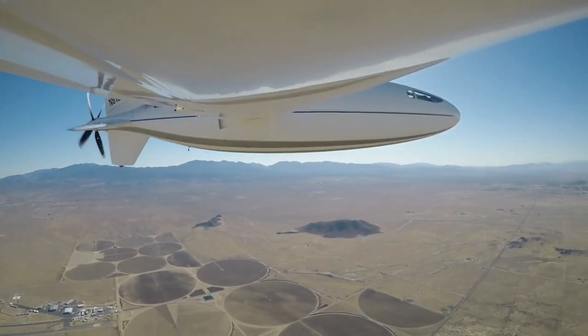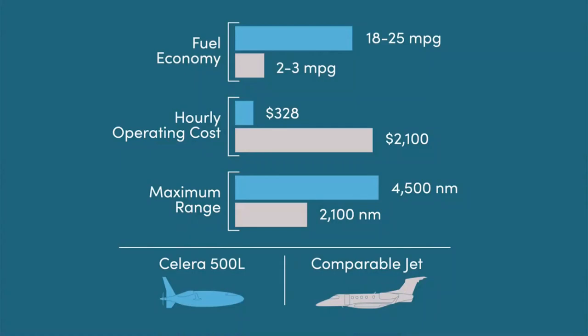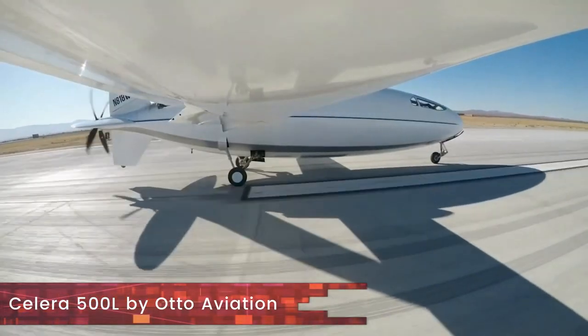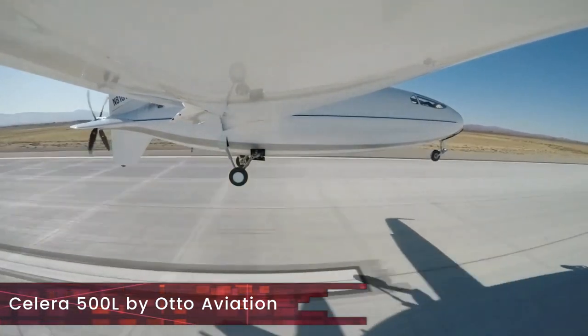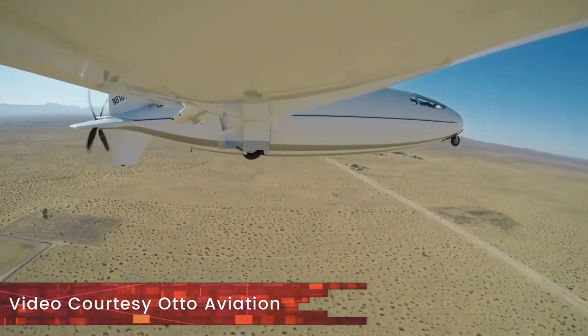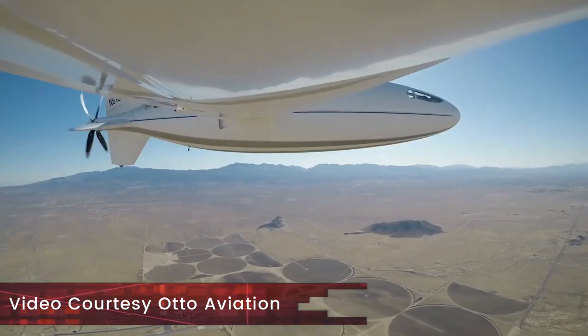Its high range at high speed is what made it stand out. Furthermore, the small amount of emissions and the low operating cost defied all estimates. Auto Aviation, the company that designed the Celera 500L, has mentioned that it is an aircraft that lends itself well for future propulsion technology and can be converted into electric and hybrid variants.